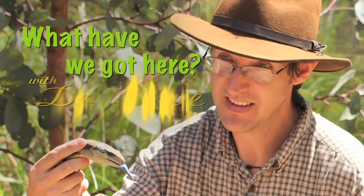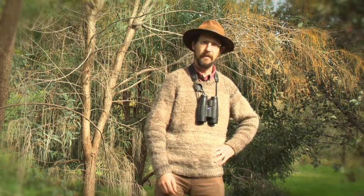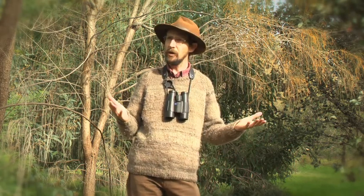What have we got here, with Dr. Dave? As a biologist, I look at a woodland and I see habitat for animals, native plants. But from an Indigenous perspective, this place is more like a supermarket that's been providing for the needs of Indigenous Australians for thousands of years.